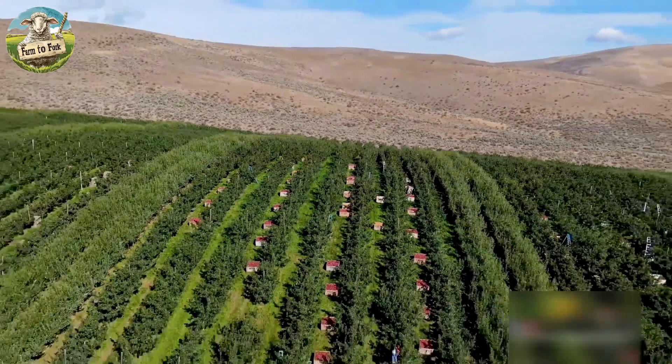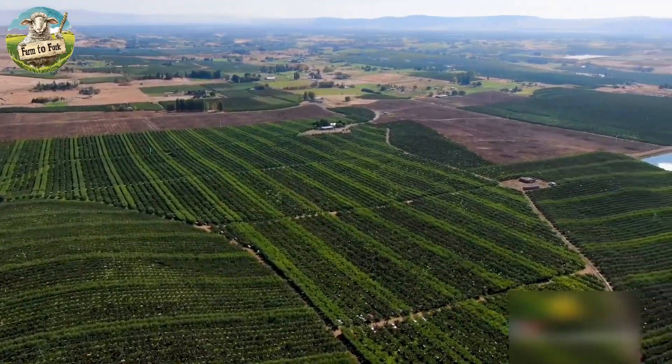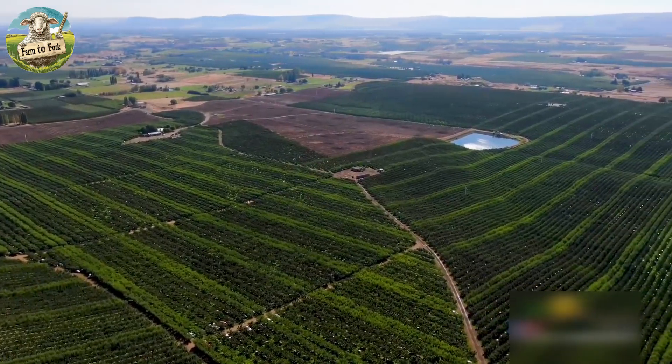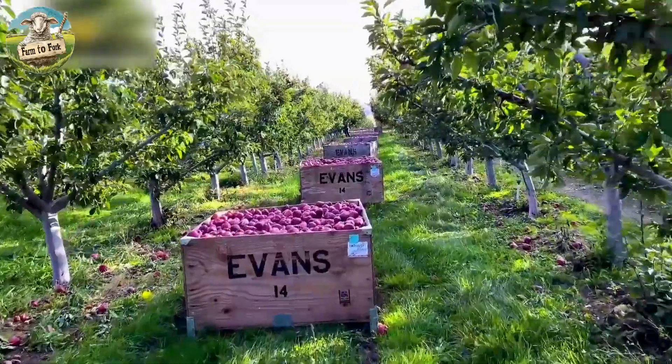Apples are primarily grown in states like Washington, New York, Michigan, Pennsylvania, California, Virginia, and North Carolina, with Washington being the top producer in the country.